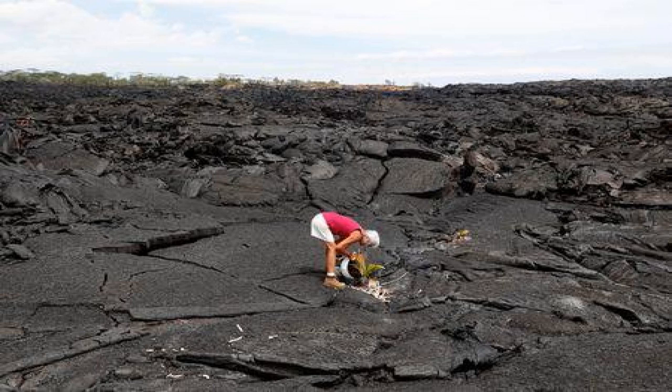Kilauea has now returned to normal, the U.S. Geological Survey (USGS) announced on March 26. It's a new normal for returning residents, though not all of them are looking forward to it.